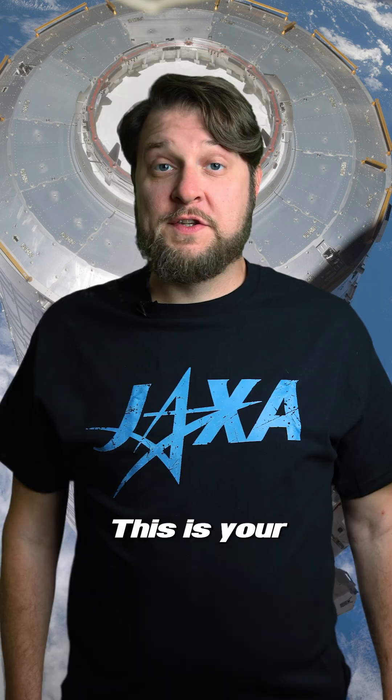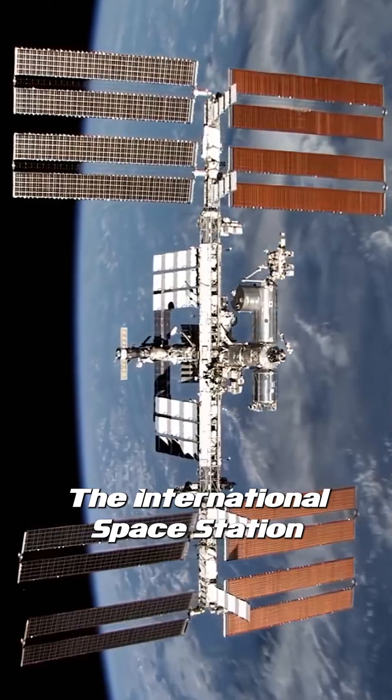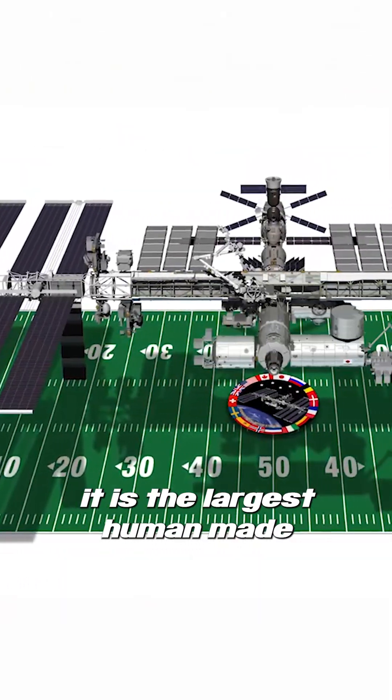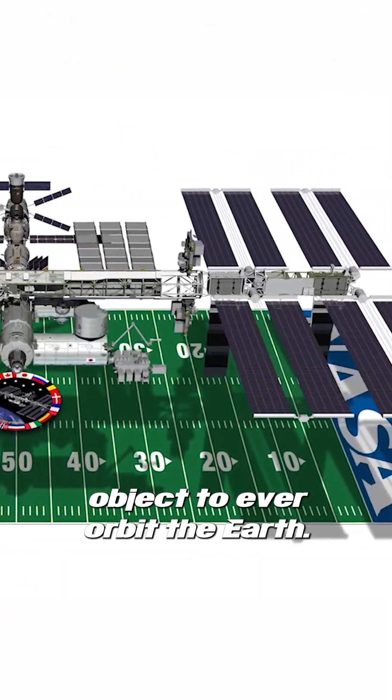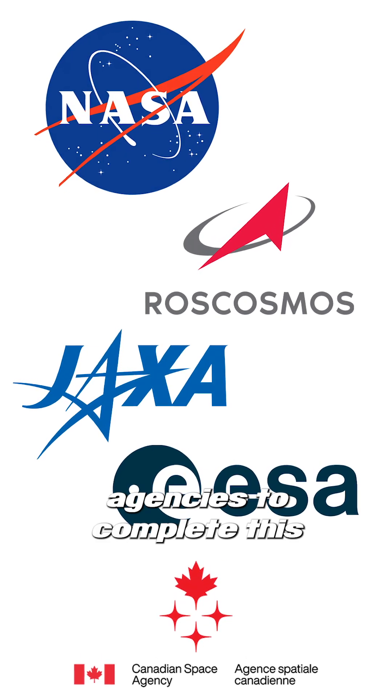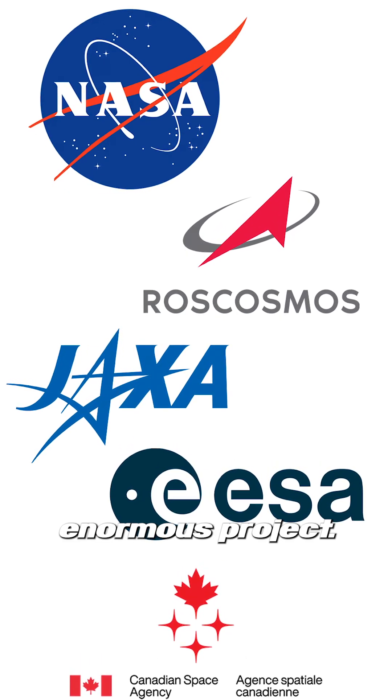What's the largest module on the ISS? This is your One-Minute Mission! The International Space Station is huge! At about the size of a football field, it is the largest human-made object to ever orbit the Earth. It took the combined efforts of five different space agencies to complete this enormous project.